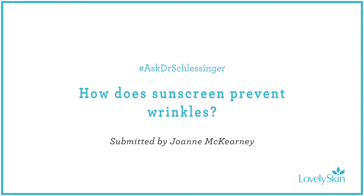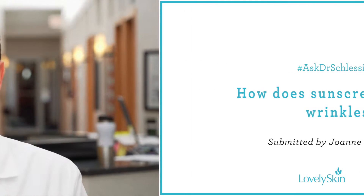Number one comes from Joanne McCarney. She wants to know: how does sunscreen prevent wrinkles? Great question, Joanne. When you get sun damage — a sun tan or sunburn — it ends up with collagen being destroyed. That collagen is not going to come back very easily. We can do things like fillers or lasers, but basically that collagen is down for the count until it's rescued again. That's why we should avoid sun exposure at all costs, or protect yourself with sunscreens — that'll get you the best mileage and make you look good for as long as possible.